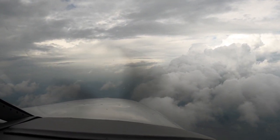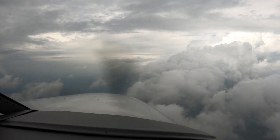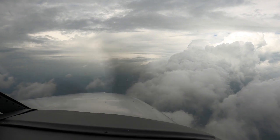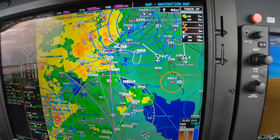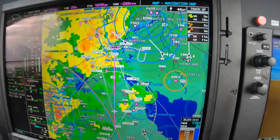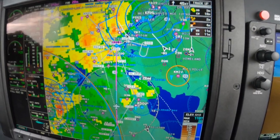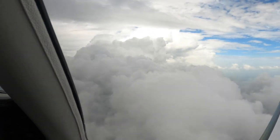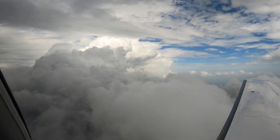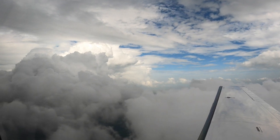I recommend we stop at Wilmington, consider fuel and other options. ATC hands us off to Philadelphia Approach on 119.075. Left turn heading 300 — they're just going to keep us away from the heavy stuff.